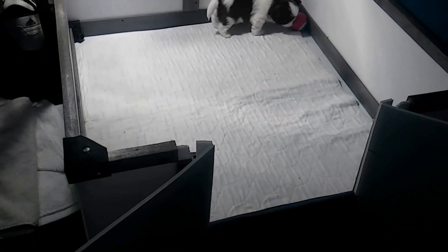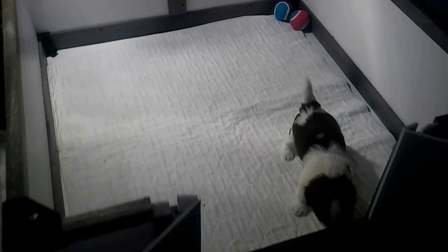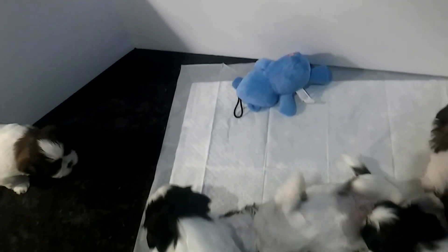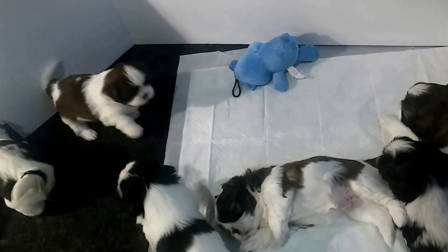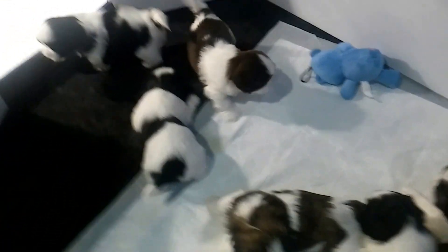I have a couple of toys in there — those two boards they play with really well. I also have this little stuffed animal, like a bear. I've found one or two puppies a couple of times just playing with it, biting it, and dragging it around. It's really nice.